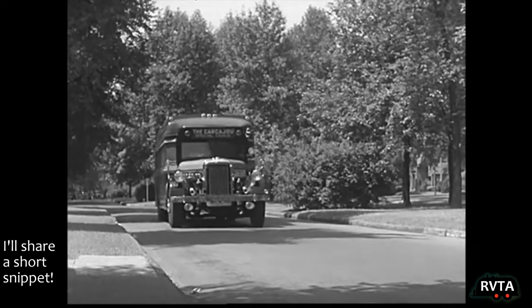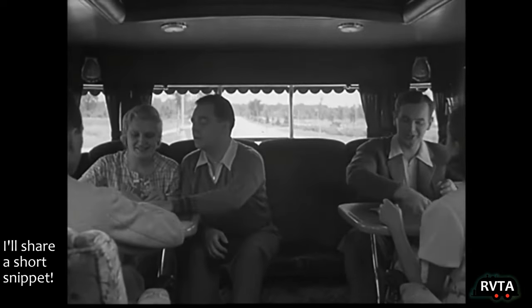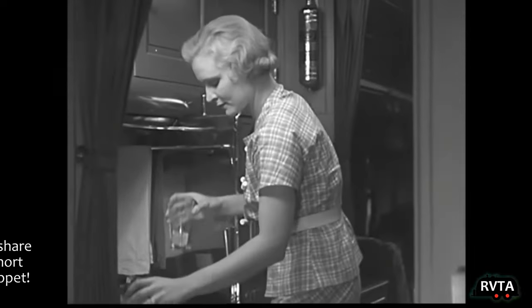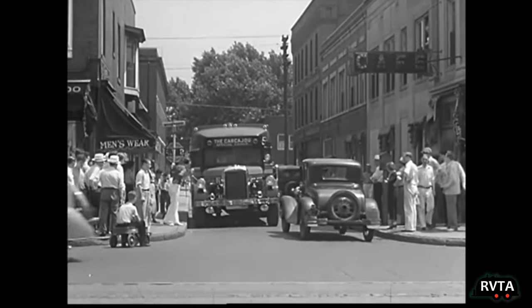They also showed a vintage RV. I just want to show you this thing — it's absolutely fantastic. Look at that. It has a little fridge, a little dining area, and it even has a shower. Very nice.